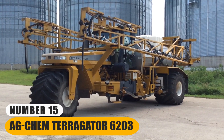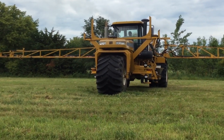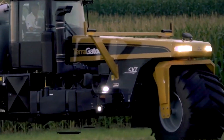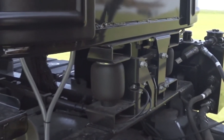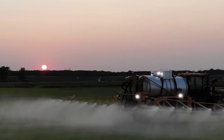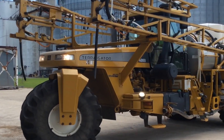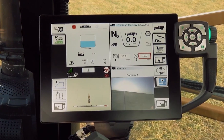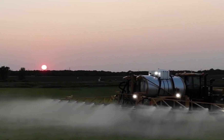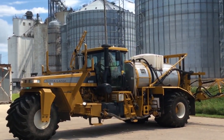Number 15: AgChem Terragator 6203. It is a robust agricultural vehicle widely employed in diverse farming applications. This substantial machine boasts impressive versatility, making it a valuable asset for modern agriculture. Equipped with a spacious chassis and powerful engine, it is capable of carrying significant loads of fertilizers, pesticides, or other agricultural inputs. Its large capacity ensures efficiency in distributing these materials across extensive fields. It is equipped with advanced technology for precise application, reducing wastage and environmental impact. It can handle tasks like spraying, spreading, or even liquid application with precision, enhancing crop yields while conserving resources.